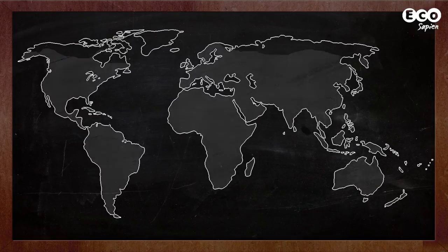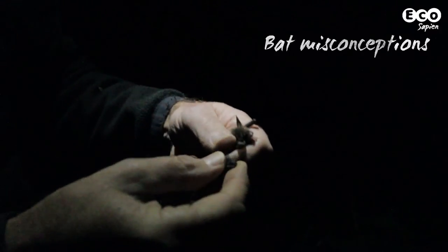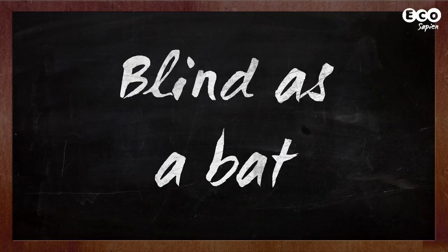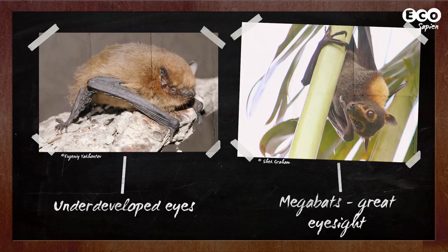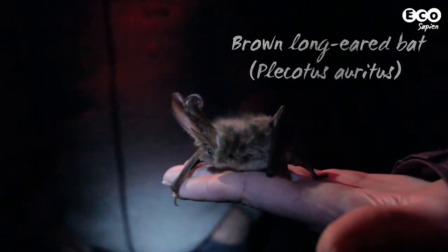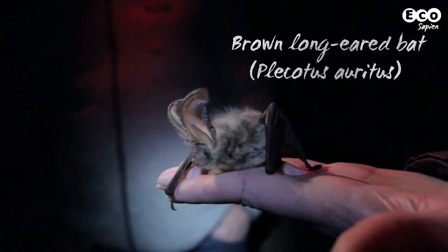Found across the globe, bats play key ecological and economic roles, all of which we'll cover in future episodes. So let's finish with some bat misconceptions. Blind as a bat? Actually, no bat is blind. Many microbats have underdeveloped eyes, mainly due to their reliance on echolocation and auditory senses. But the brown long-eared bat is one species that partially uses sight to navigate and glean prey off vegetation.